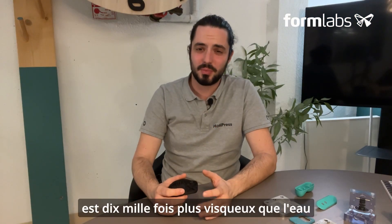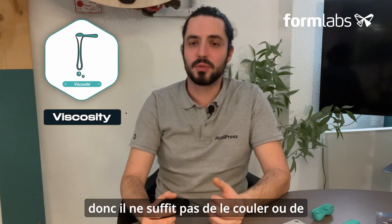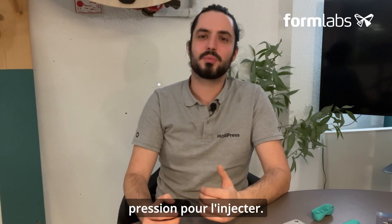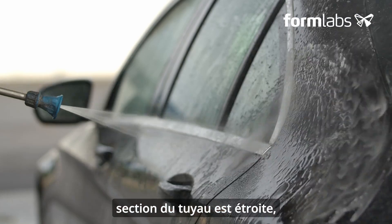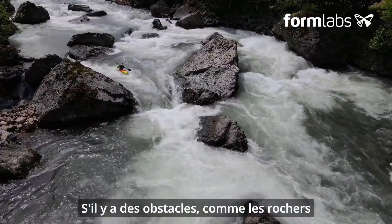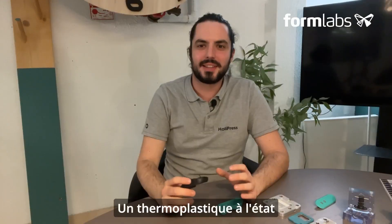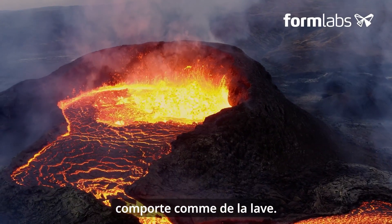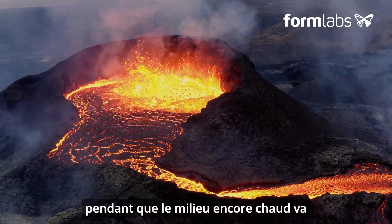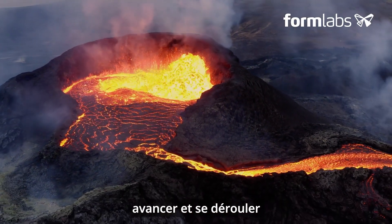Did you know that molten plastic is 10,000 times more viscous than water? So you can't just pour it into the mold — you have to exert pressure to inject it. With liquids, the narrower the pipe cross-section, the greater the velocity and pressure at that point. If there are obstacles, such as rocks in a stream, turbulence is bound to occur. A thermoplastic in its molten state behaves like lava: the ends of the flow cool into a solid range, while the still-hot centre advances and uncoils on the following walls.